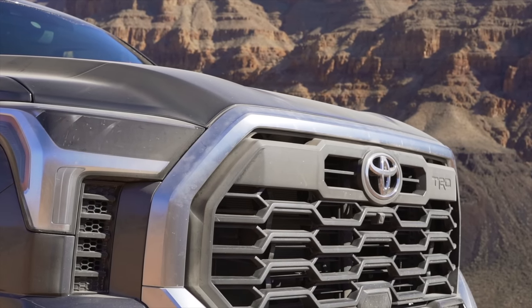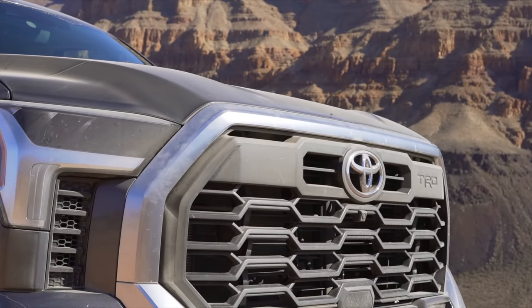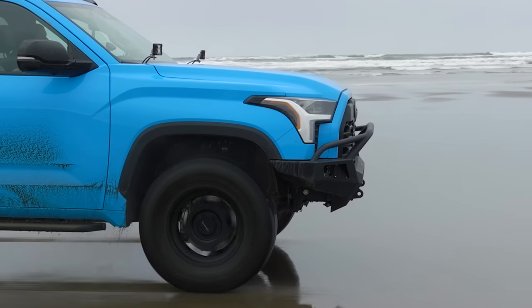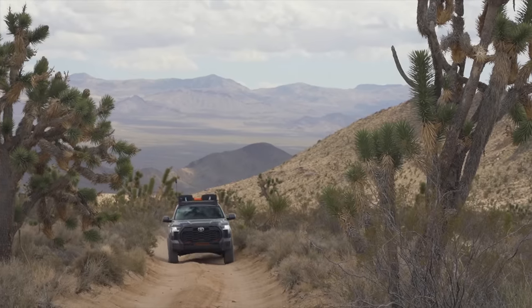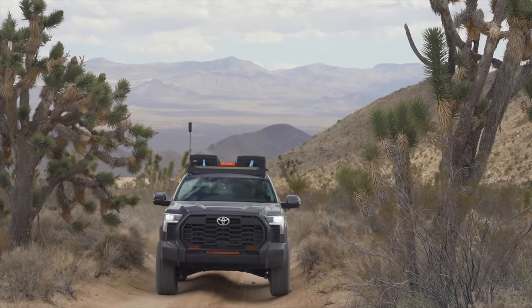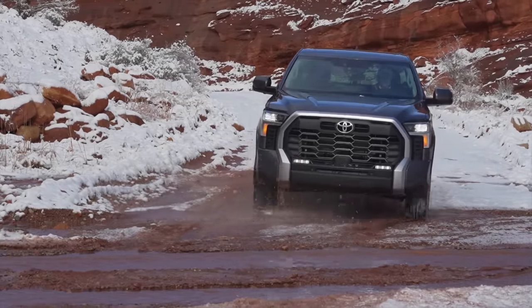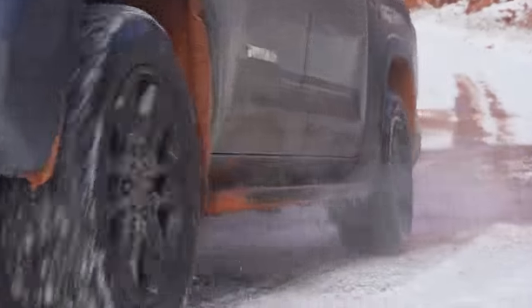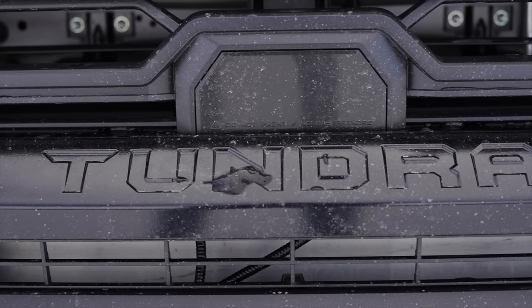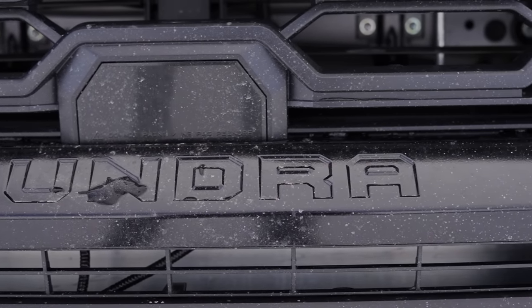The twin-turbo V6 is an incredible engine, and it produces more power and torque than the outgoing 5.7-liter V8. One of the concerns with a turbocharged engine is turbo lag. My daily driver has a 1.8-liter engine with a single turbo, and you can feel when it starts working. The Tundra, on the other hand, is not like that at all. The two turbos produce almost constant power with minimal lag. The introduction of the turbos wasn't without issues — early in production, a bad batch of wastegate actuators caused a number of trucks to go into limp mode, much to the delight of the V8 purists.